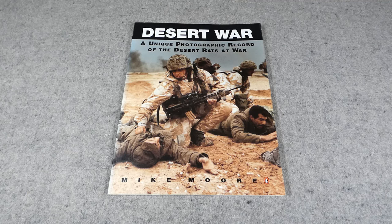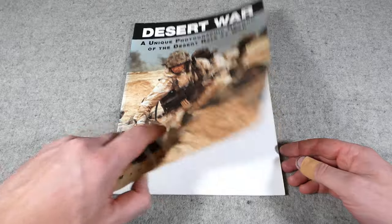So here we have it — Desert War: a unique photographic record of the Desert Rats at war. This is very much a photographic record; there's not a huge amount of text beyond the captions, but the photographs really speak for themselves. From that point of view it's an excellent photographic record of the time and well worth getting hold of.